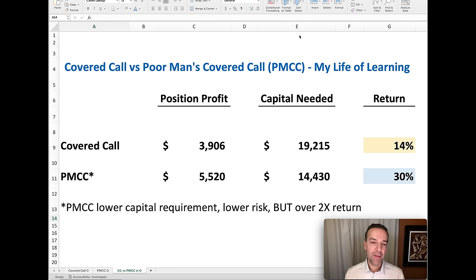Let's review these two strategies side by side. With the covered call position, our profit was $3,906, whereas with the poor man's covered call position, we had a profit of $5,520. The capital needed with a covered call was quite a bit more at $19,000, compared to $14,430 for the poor man's covered call — even while trading twice the number of contracts. Our annualized return for the covered call was 14%, whereas the poor man's covered call returned 30% annualized. With the poor man's covered call, we have a lower capital requirement, less money at risk, but twice the return.